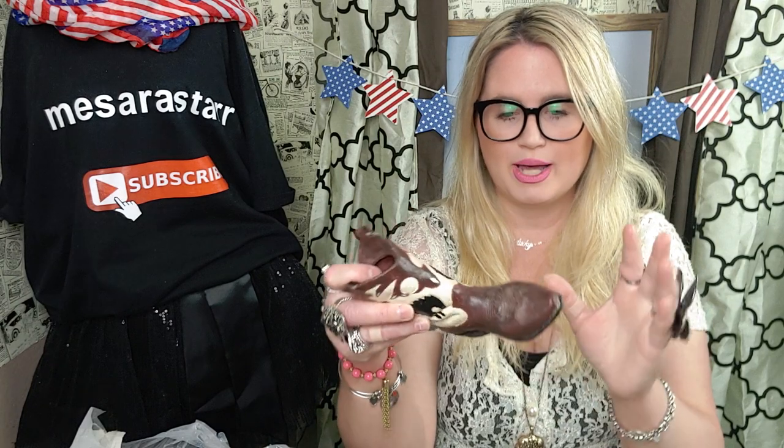Next I bought this cowboy boot — it's got a little spur on it. This was $1.49. It's really sad, but I bought this for my Uncle John's grave. He was my mom's brother and he passed away — he was a cowboy. I found a cowboy boot at Goodwill like a year or two ago and my mom put it at his grave. This one is even bigger and nicer, so she's going to put this one at his grave because they decorate it for each season.